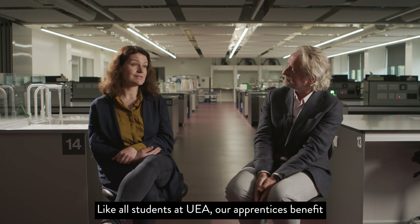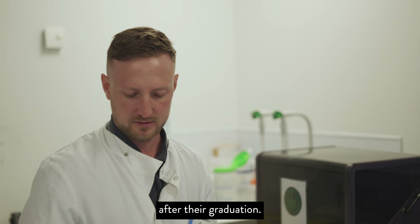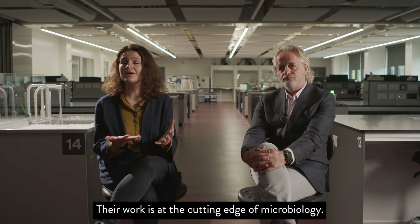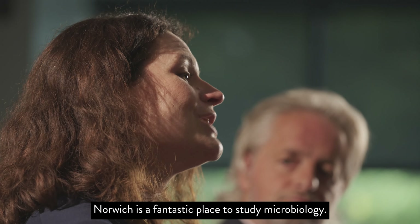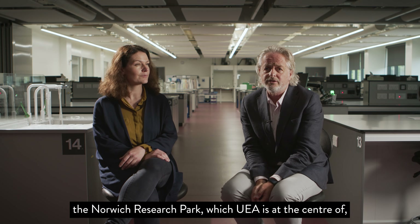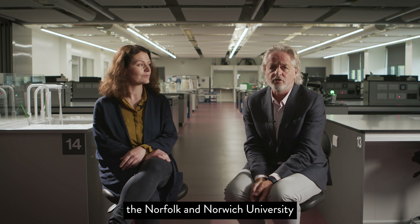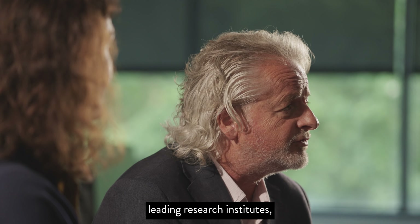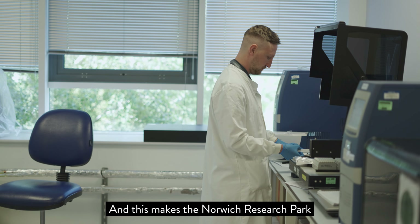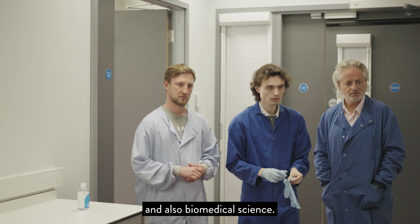Like all students at UEA, our apprentices benefit from our exceptional careers service and are supported up to three years after graduation. Their work is at the cutting edge of microbiology. Norwich is a fantastic place to study microbiology — the Norwich Research Park, which UEA is at the centre of, and the Norfolk and Norwich University Hospital are both surrounded by a number of world-leading research institutes, making it a world-class environment to study biomedicine and biomedical science.